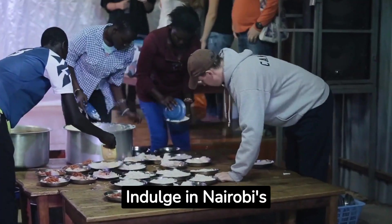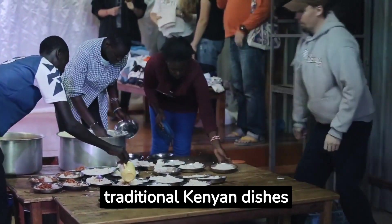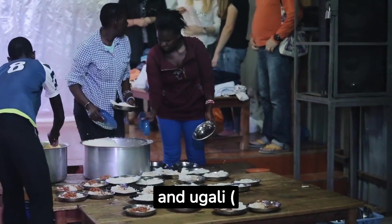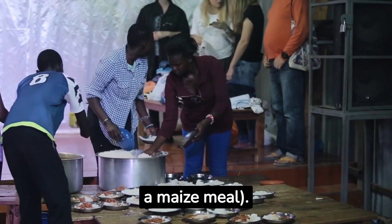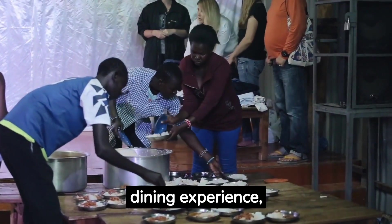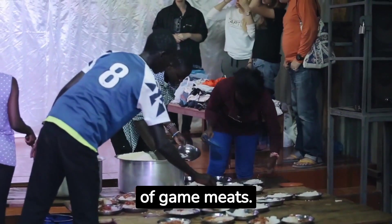Indulge in Nairobi's culinary delights by trying traditional Kenyan dishes such as nyama choma, grilled meat, samosas and ugali, a maize meal. Visit the Carnivore Restaurant for an authentic African dining experience where you can taste a variety of game meats.